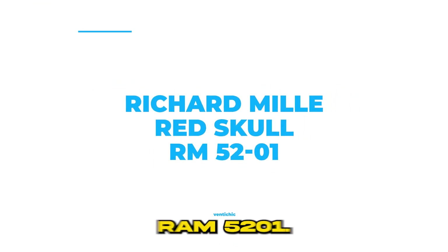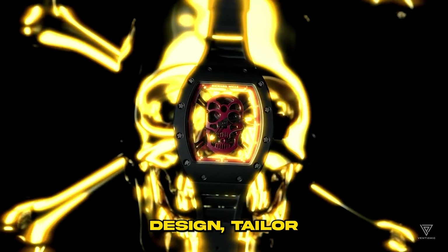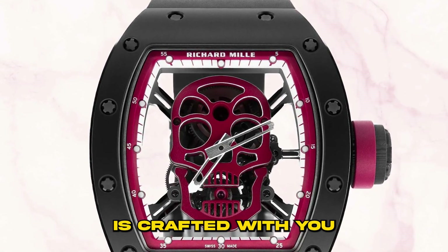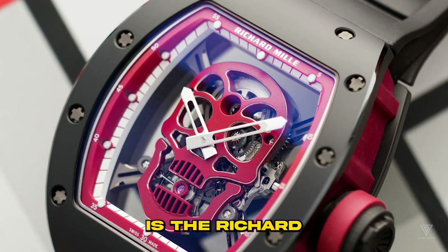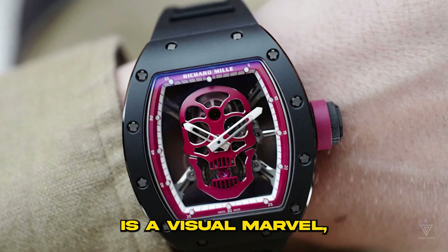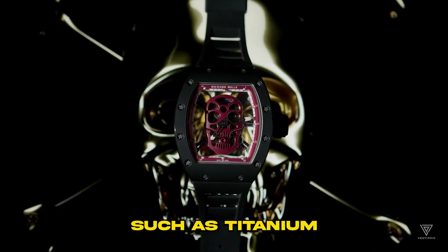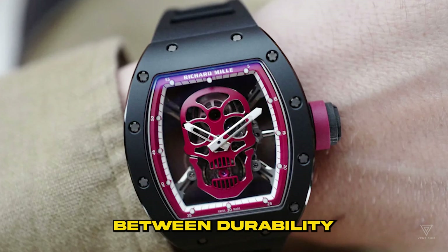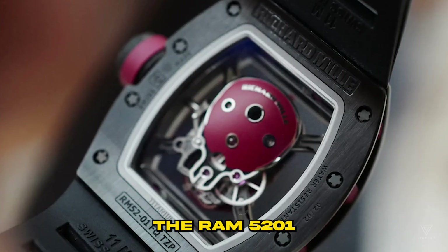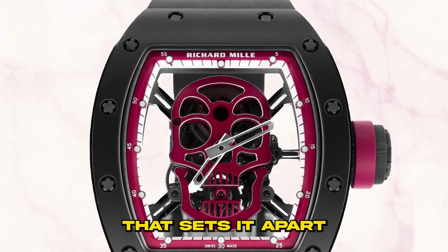Number 3: Richard Mill Red Skull RM5201. The RM52 series from Richard Mill is the epitome of bold and unconventional design, tailor-made for those who appreciate edgy aesthetics that defy convention. One standout gem in this collection is the Richard Mill Red Skull RM5201, making its debut in 2012. This timepiece is a visual marvel, drawing inspiration from the iconic skull motif. Beneath its captivating exterior, it houses a manual winding movement and employs innovative materials such as titanium and carbon nanotubes, striking the perfect balance between durability and lightweight construction. The RM5201 red skull is a symbol of audacity and creativity, showcasing an exquisite red skull design that sets it apart in the world of luxury watches.